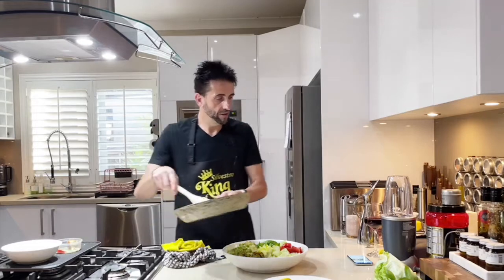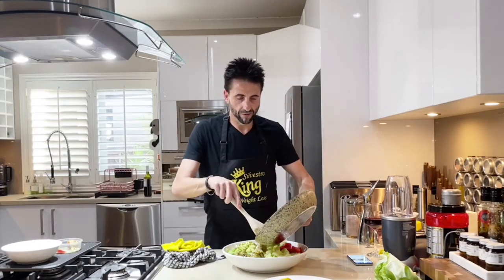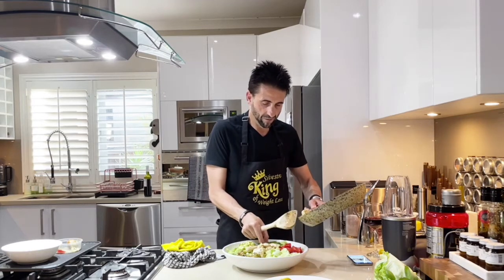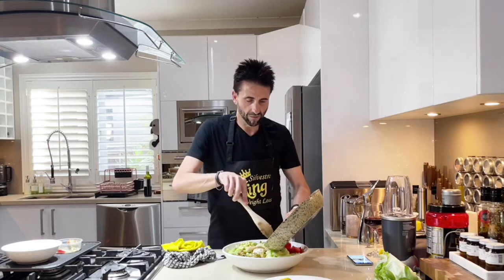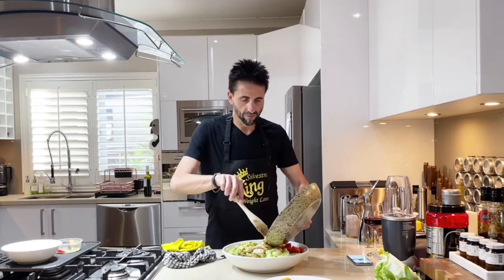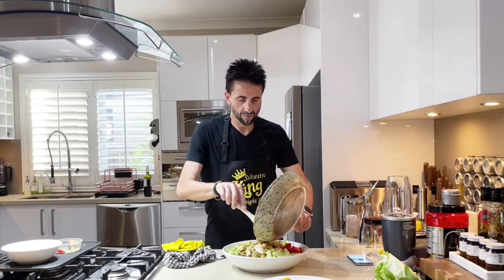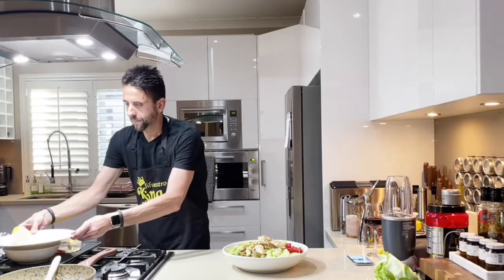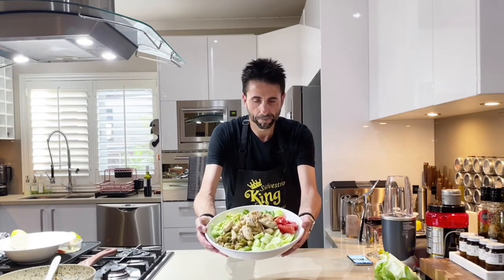Now we're going to add the chicken in the middle of the salad bowl, nice and gentle. Look at that — it looks beautiful! Now that we've prepared all the salad components and added the chicken, we want to make the dressing.